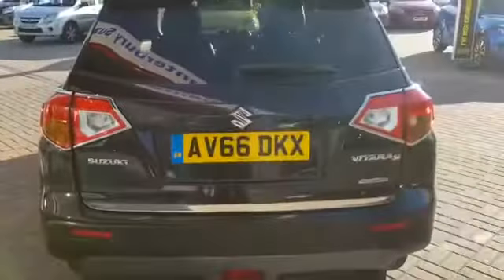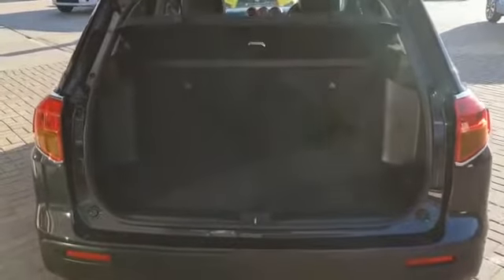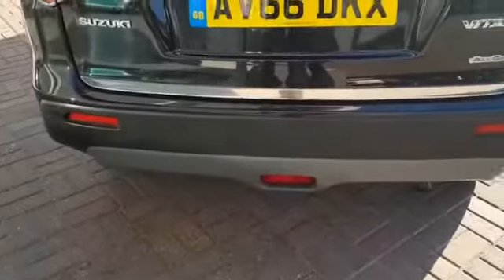To the rear, we have chrome on the rear headlamps, and a large amount of boot space, along with your rear parking sensors just down the bottom there.